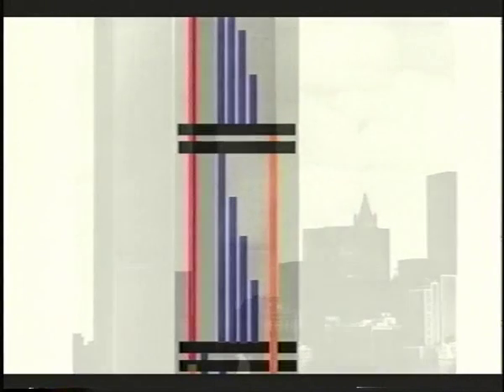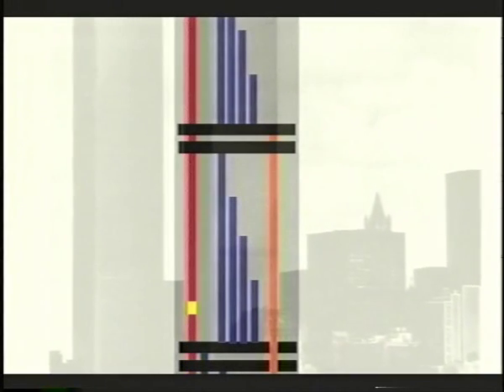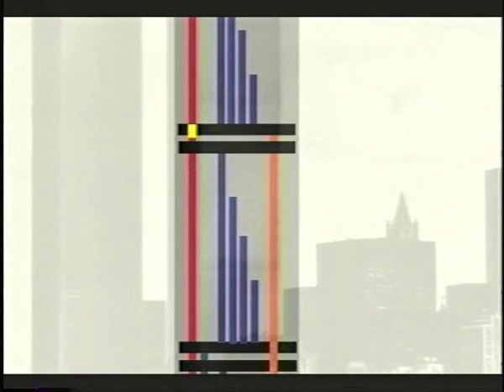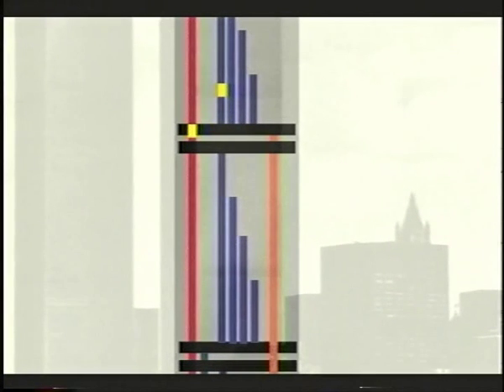By dividing each tower building into three parts or zones, each zone would have its own lobby, and people would be able to transfer from express to local elevators in the second and third zones.